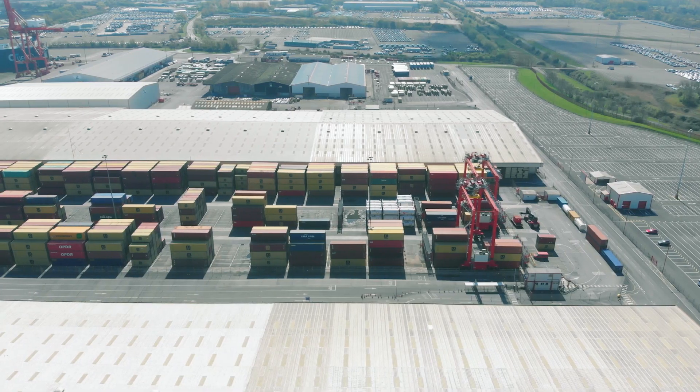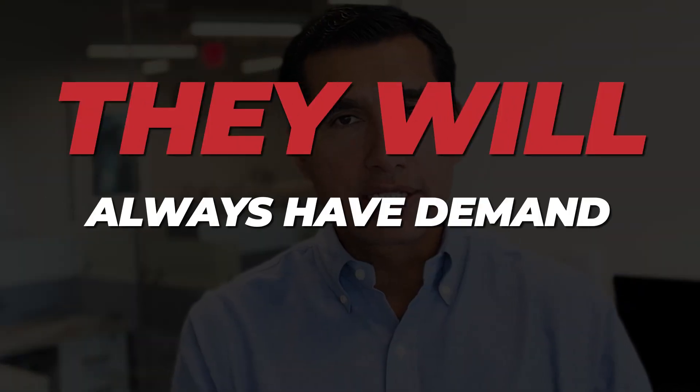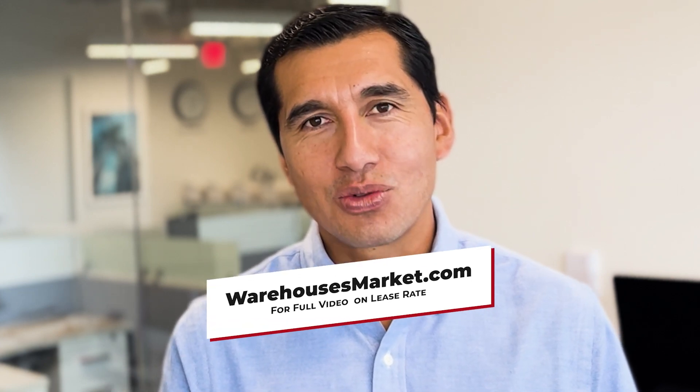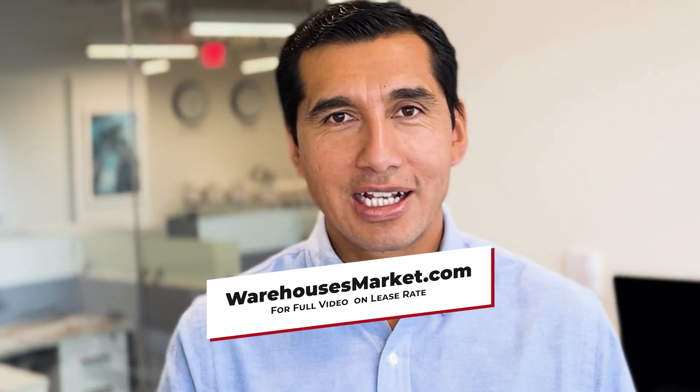Now, all these factors can vary by area and by user. Some areas may need more space. Landlords who have sites under five acres with a building that potentially can be divisible will always have demand for this property. Hope this helps. Thanks for following us. Our team are specialists on industrial properties, including outdoor storage properties. Please visit our website, warehousesmarket.com, to get more information and to check our latest listings.